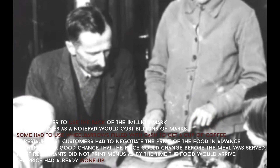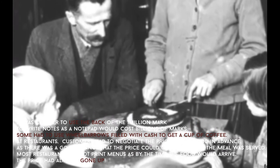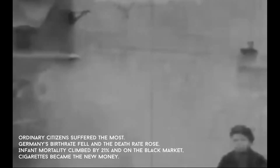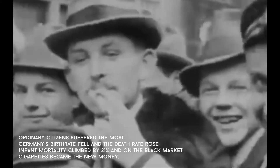Most restaurants did not print menus, as by the time the food arrived the price had already gone up. Ordinary citizens suffered the most — Germany's birth rate fell and the death rate rose. Infant mortality climbed by 21%, and on the black market, cigarettes became the new money.